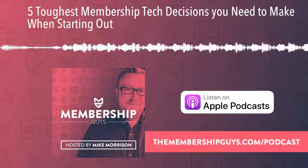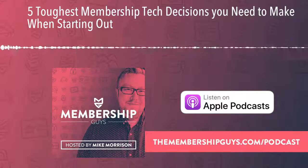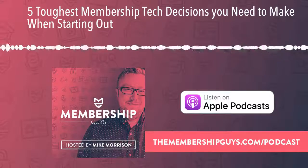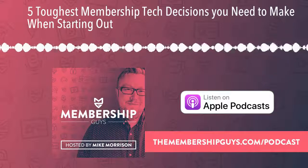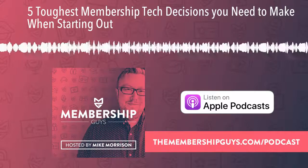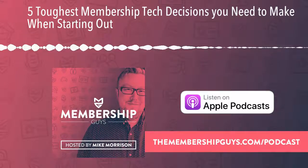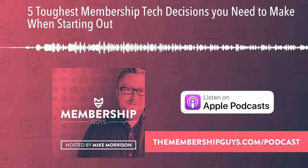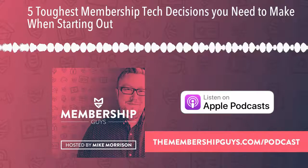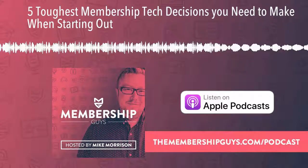If you enjoyed this week's episode of the Membership Guys podcast, we invite you to check out membershipacademy.com. The Membership Academy is the essential resource for anyone at any stage of starting, growing, and running a membership website — whether you're still figuring out your idea or your website's already up and running and you're looking to grow and attract new members. With our extensive course library, step-by-step membership roadmap, exclusive member-only discounts and tools, and our supportive active community, Membership Academy is the perfect place to start, manage, and grow a successful membership business.